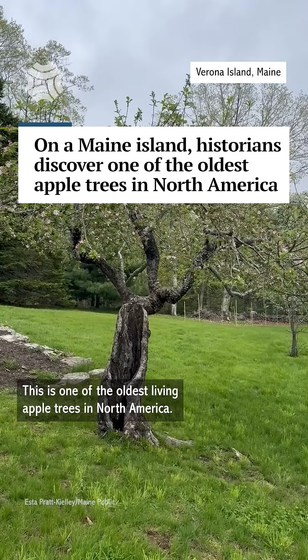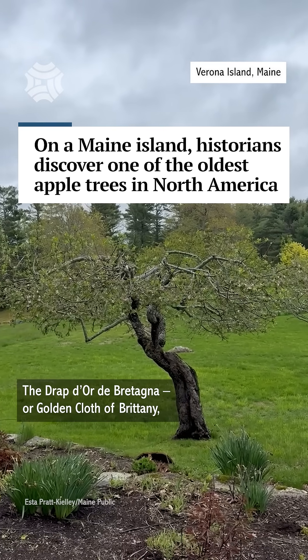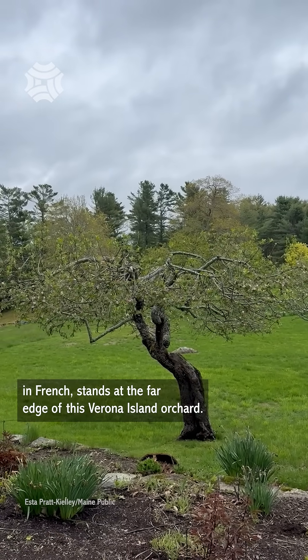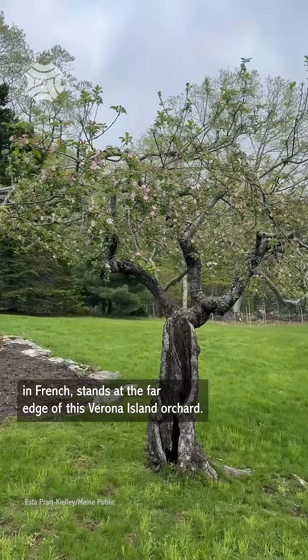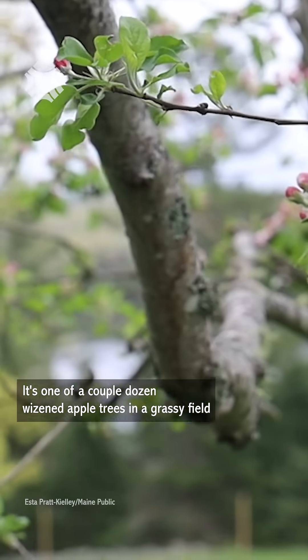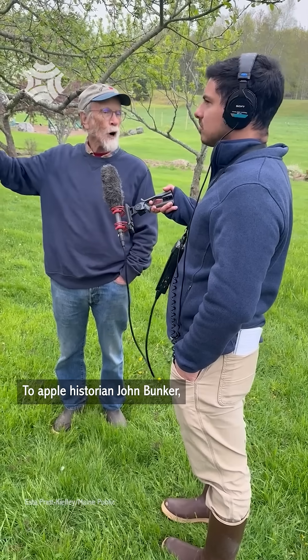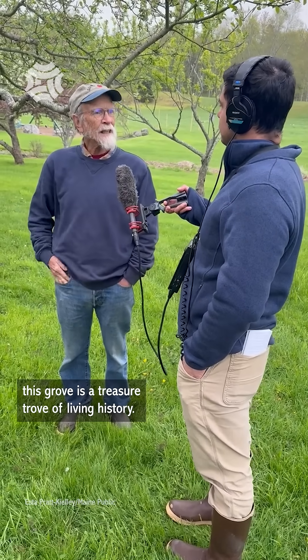This is one of the oldest living apple trees in North America. The Drapé d'Or de Britannia, or golden cloth of Brittany in French, stands at the far edge of this Verona Island orchard. It's one of a couple dozen wizened apple trees in a grassy field sloping down to the Penobscot River. To apple historian John Bunker, this grove is a treasure trove of living history.